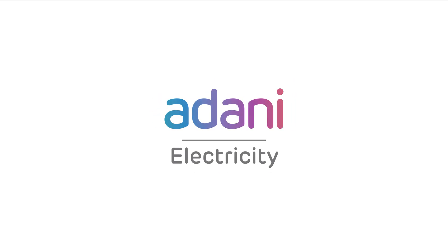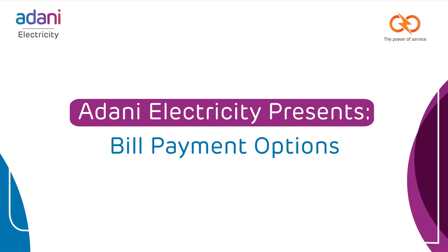Welcome to Adani Electricity's Bill Payment Guide. We offer multiple convenient options for bill payments to suit your preferences.